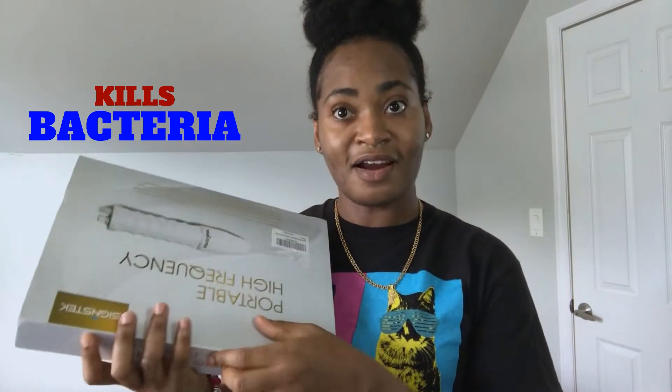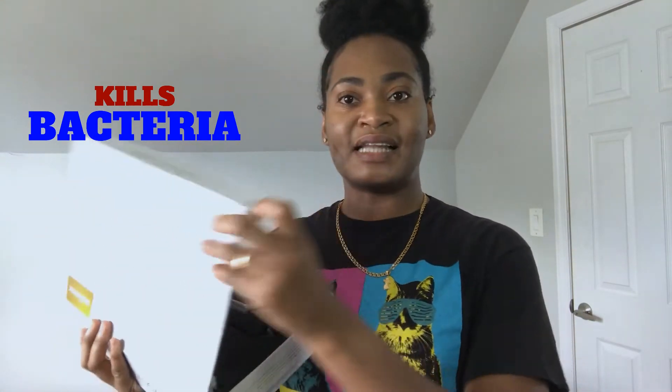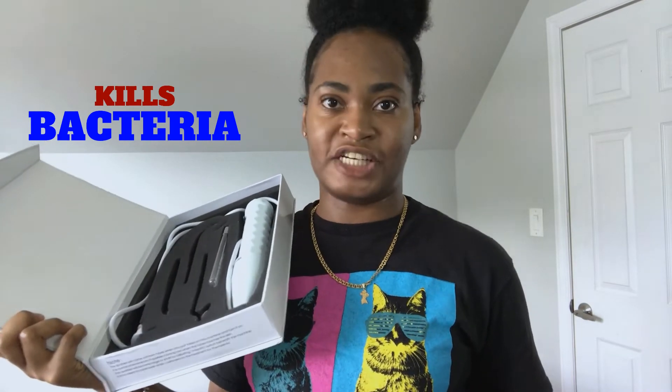These waves literally kill the bacteria on your face. Think about it — how did you end up with a pimple in the first place? It's bacteria. So this machine is like a terminator to all the bacteria — it just kills the bacteria on your face. And not only does it kill bacteria, it has a lot of different uses as well.